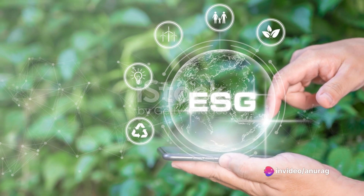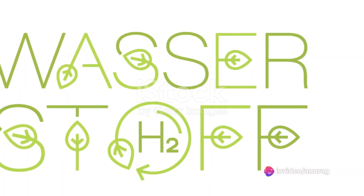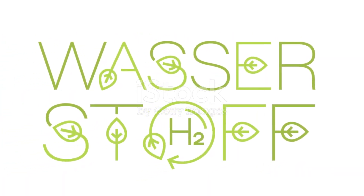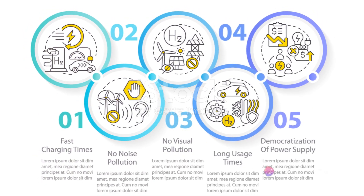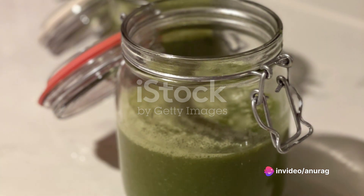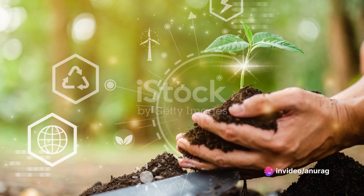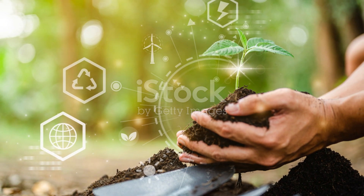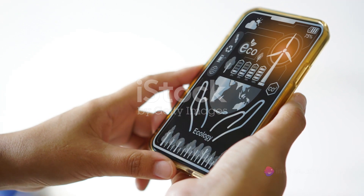Handling and transporting hydrogen safely requires careful consideration due to its highly reactive nature. Moreover, the high cost of fuel cells needed to utilize hydrogen can be a hurdle. Despite these challenges, the prospects of green hydrogen are too promising to ignore. Efforts are underway to improve these issues and promote the use of green hydrogen as a key player in achieving the goals of the Paris Agreement. Now that we understand what green hydrogen is, let's explore how we produce it.